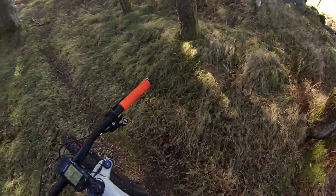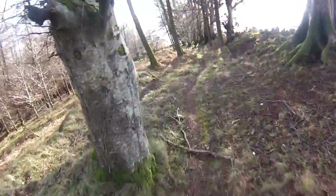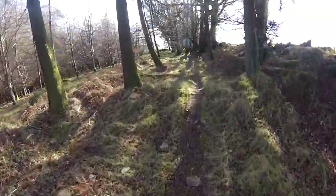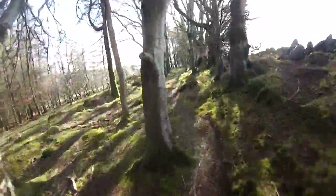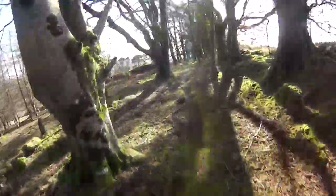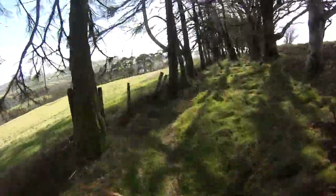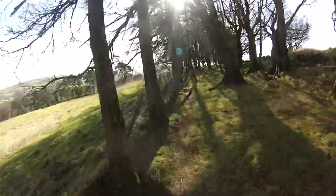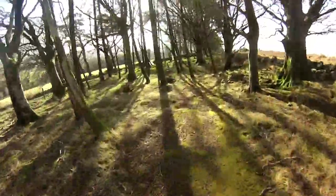For all the hard effort you will be making climbing up here, you will certainly be rewarded with this absolutely amazing singletrack. Fast, flowy — what else can you ask for? This will awaken the enduro rider within you. Plenty of overtaking lines here if you need them.